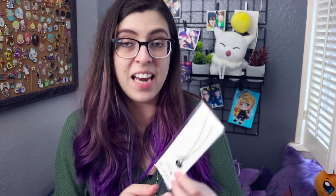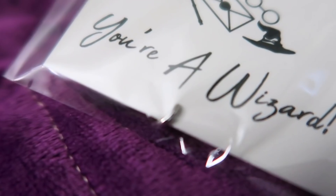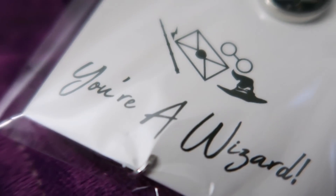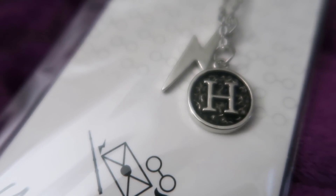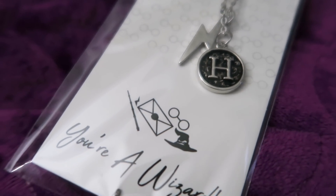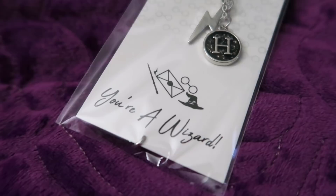The next small thing in there is a necklace. It has a small little H charm and then a lightning bolt charm. The packaging is so cute — it has Harry's glasses, the Elder Wand, the Sorting Hat, the acceptance letter, and it says 'You're a wizard' along the bottom. I obviously love necklaces and jewelry in general, so this is absolutely perfect. I have about four Harry Potter themed necklaces already, so this will fit right in.